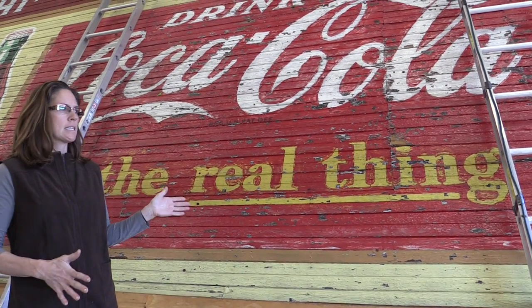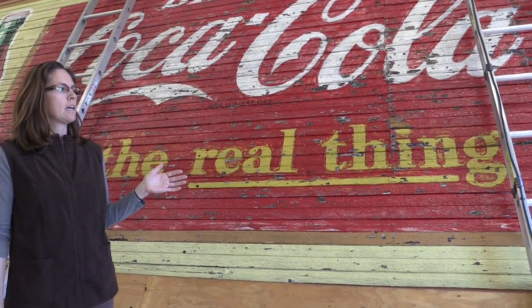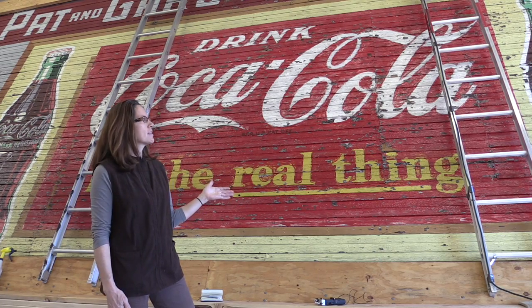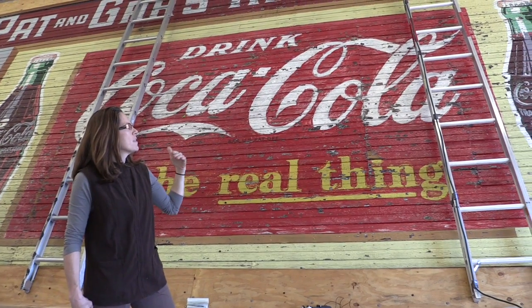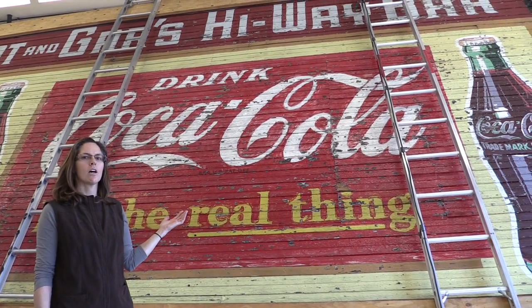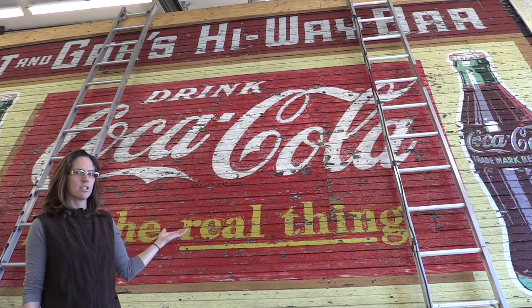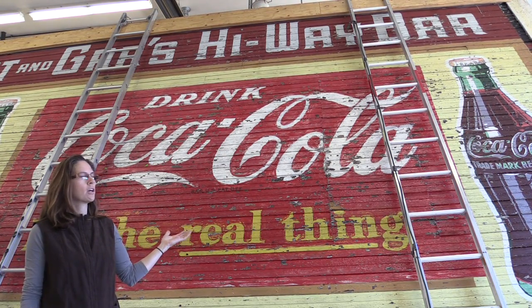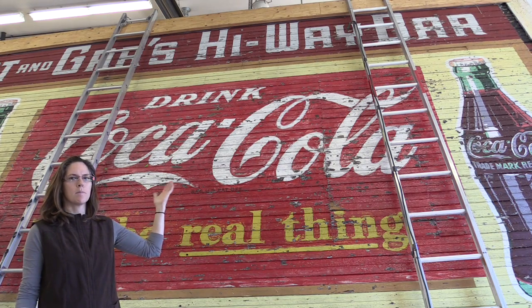Coca-Cola had signs like this made in a lot of small towns around the country. It's most likely that a local sign painter painted this Coke sign along with the bar sign above it. This would have been called a privilege sign — Coca-Cola would ask the business owner if they could put this advertisement on their wall, and in return Coca-Cola would pay for a sign to be made for their business.